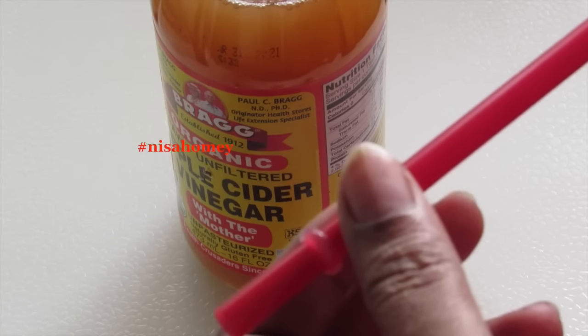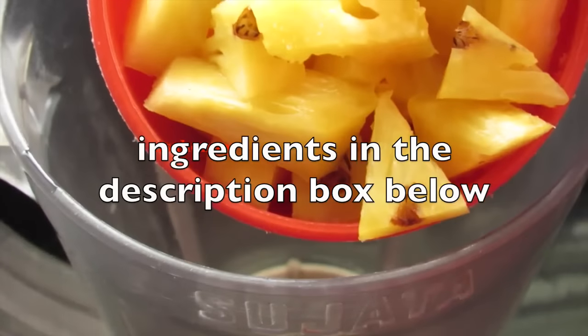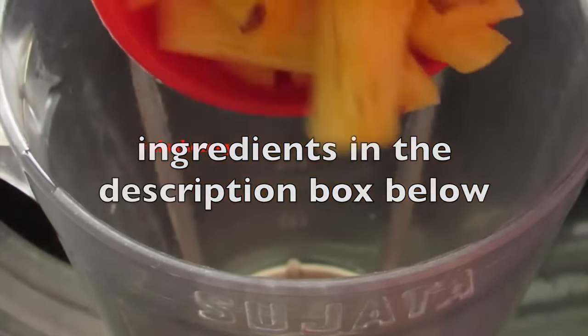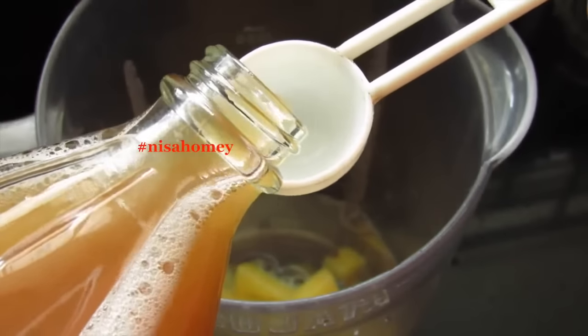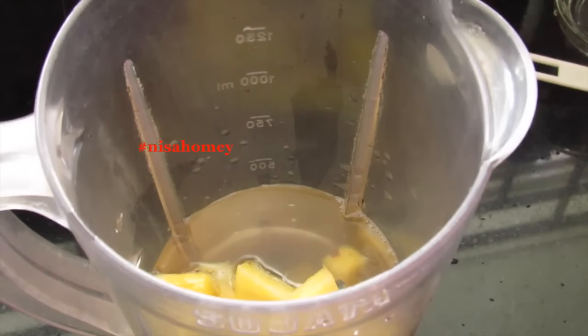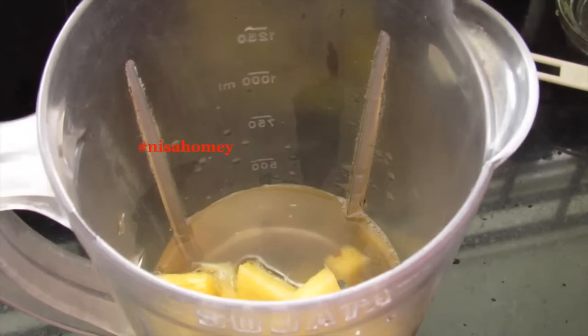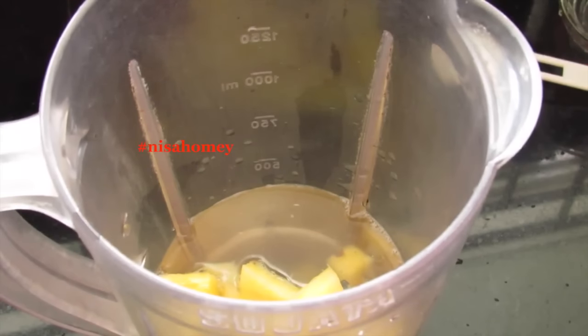To make the fat cutter drink, into my blender I'm adding one cup of freshly chopped pineapple pieces and one cup of water. The main ingredient is apple cider vinegar — add in one tablespoon of apple cider vinegar. Do not add any sugar, but you can add honey if you prefer. Now blend on high speed until everything is nicely mixed and combined.